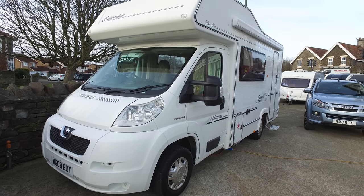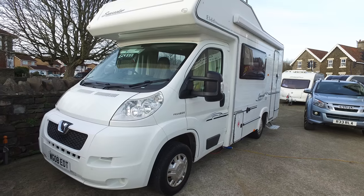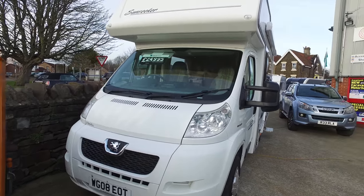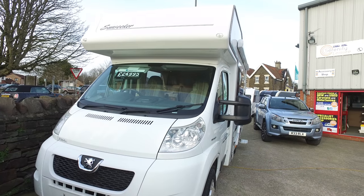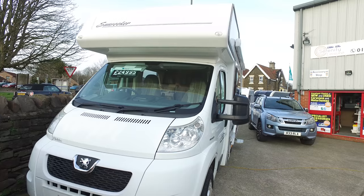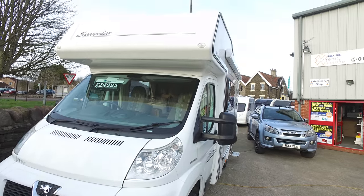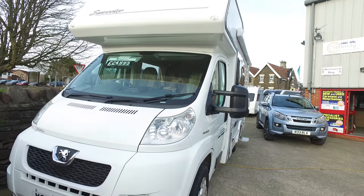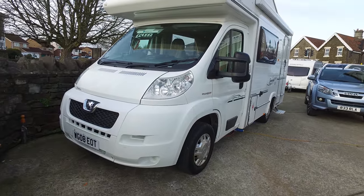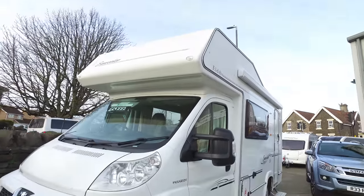This is Serenity Leisure's video for this 2008 Eldis Sunseeker 130 that has just arrived with us, running on the Peugeot 2.2. The object of the video is for you to get a really good insight into the condition of the camper — people coming from a long way away do find these videos very helpful indeed.